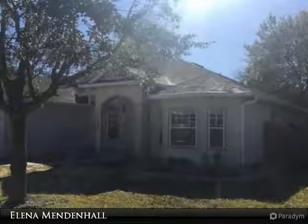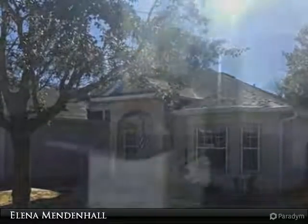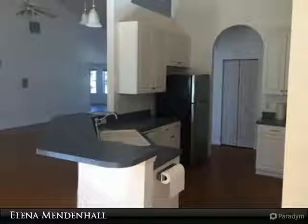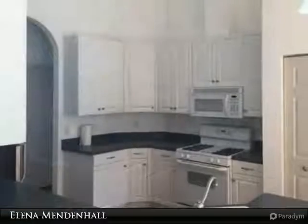Built in 2006, this 2,202-square-foot, three-bed, two-bath home features a fully equipped kitchen with a gas range, ceiling fans throughout, washer-dryer hookups, a study and sunroom, and a two-car garage.